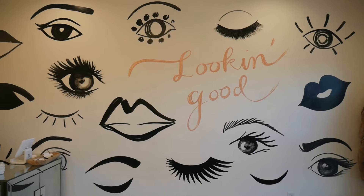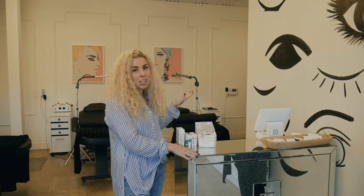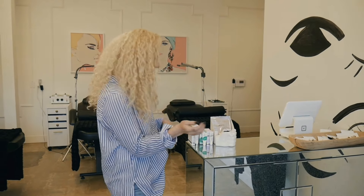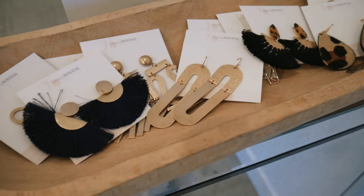First off we have our selfie wall, a fun place for everyone to get their picture taken. Then over here we have our front desk where we check everyone out. We like to keep our lower ticket items right here — lip gloss, sheet masks, fun earrings — so clients can just grab them as they're checking out and it helps raise the average ticket cost per client.